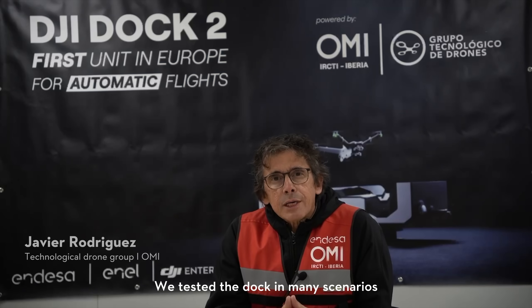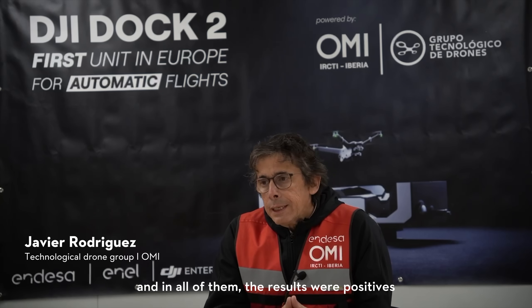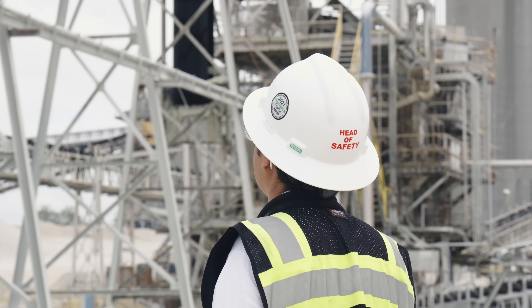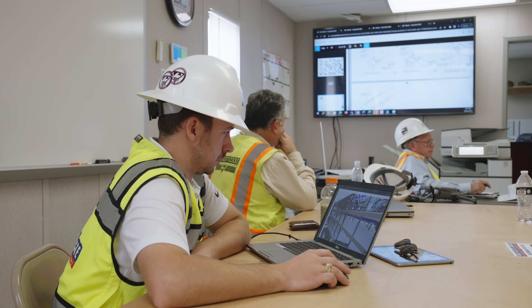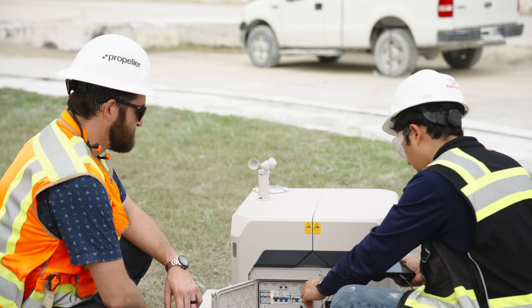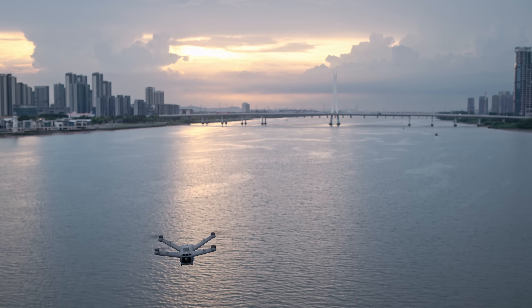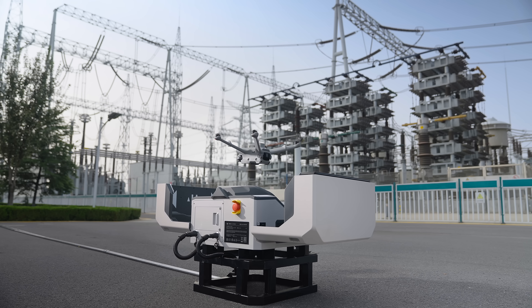Thank you. There are many use cases we submitted to Dock 2, and the results of all of them were satisfying. Once again, DJI does not stop to surprise us. Thank you, Samuel, for your insightful sharing. Our huge appreciation goes to the Endesa team for their cooperation and trust, and to all of our test partners around the world who have expanded the possibilities of DJI Dock 2 and provided invaluable feedback for product improvements. There are many scenarios and applications yet to be tested, and we can't wait to learn more from our users in the coming months.